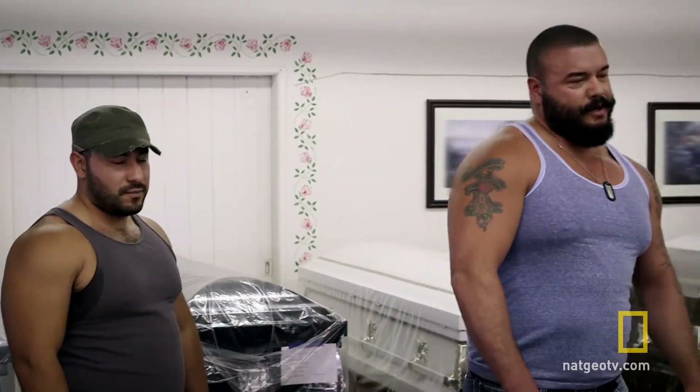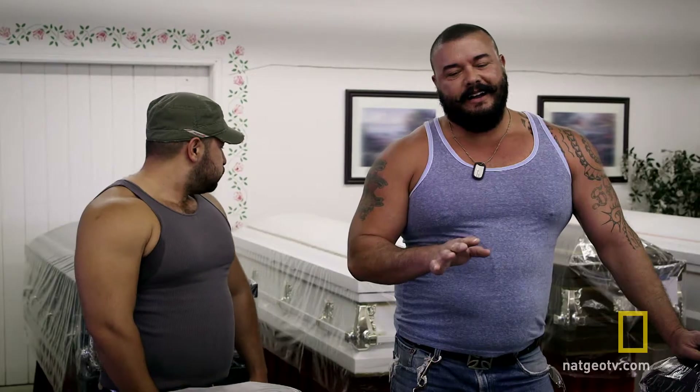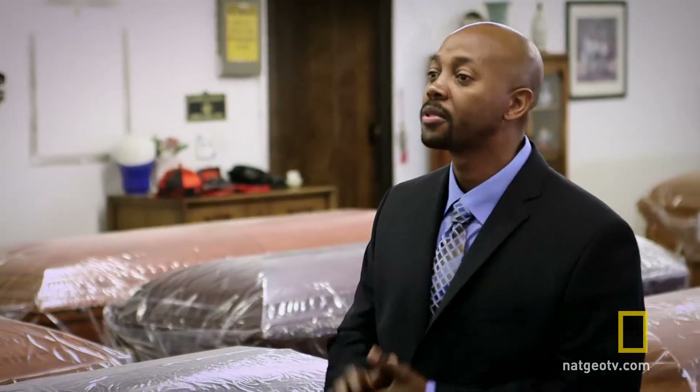Hi, gentlemen. How you doing? Good. How are you? So what can I do for you guys today? I came actually looking for old caskets. A lot of times they'll have gold or silver inlays on them. Mm-hmm. We have some stuff in the back. I can take you guys back there and take a look at it if you'd like.